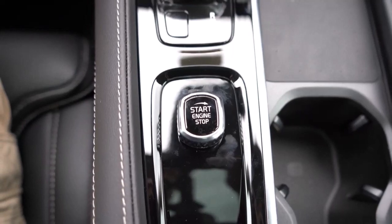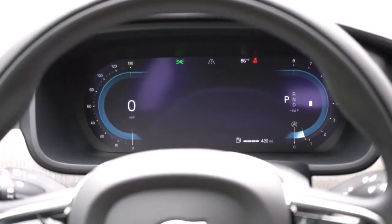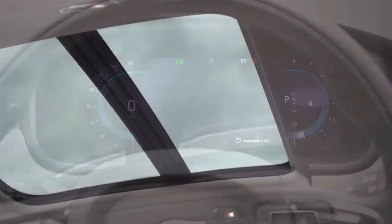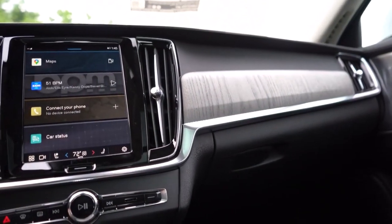The rear seats fold down in a 60/40 split, which helps open up the rear at the cost of a seat or two. You'll have plenty of space to move around while installing or removing a seat. Anchors are easily accessible, and the copious legroom is a boon for rear-facing child seats.